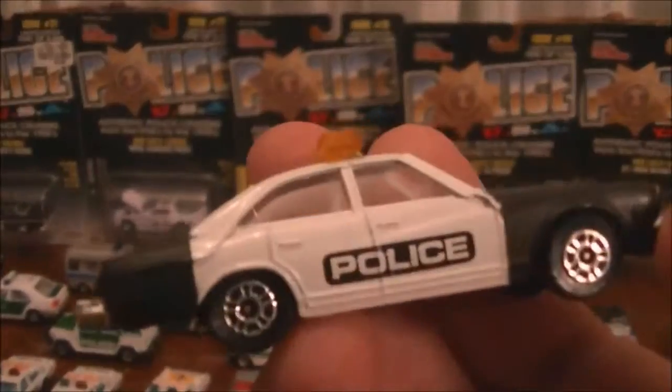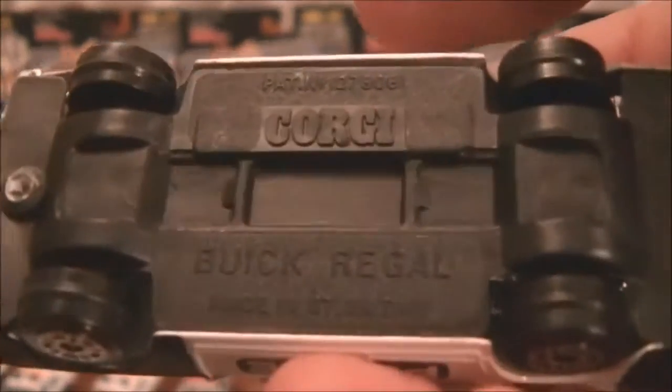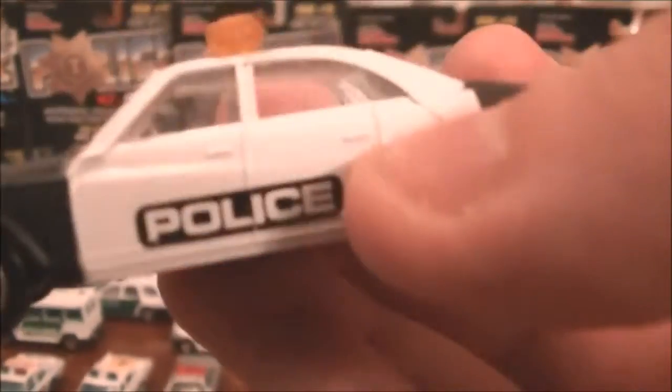This is an interesting one as well — this is a Corgi one, old school Corgi, not really much to it. Really thick paint; I'm really scared that it's going to peel off if I don't keep a good look on it. It's a Buick as well — most likely it would have been used in England, not in America.